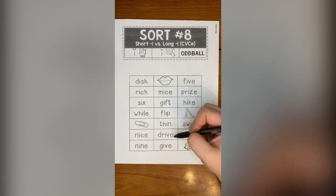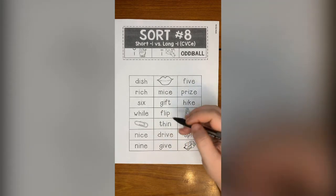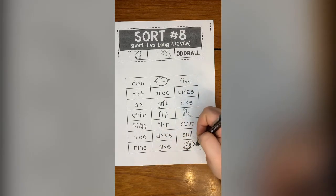Nice, drive, spill, nine, give, dice — or die.